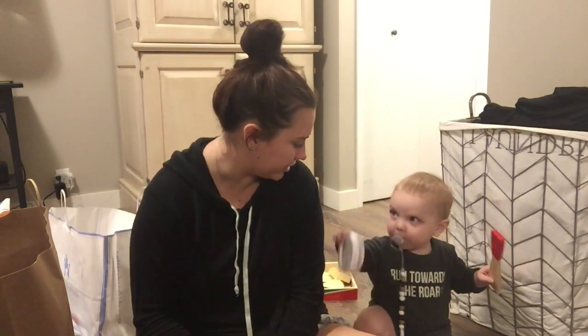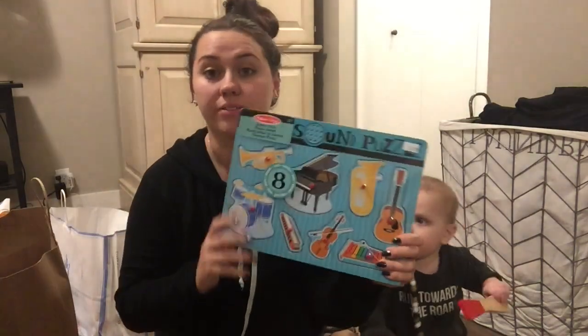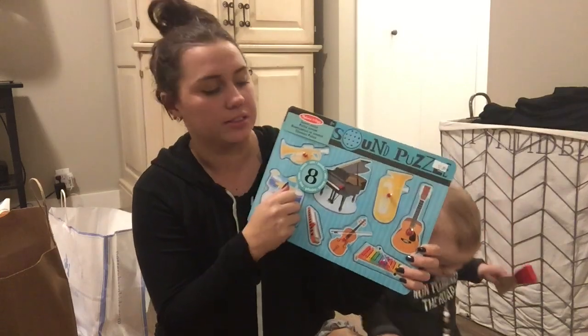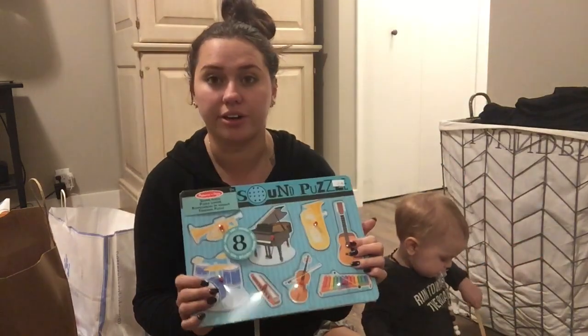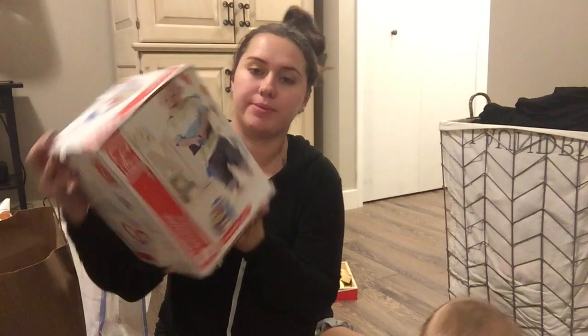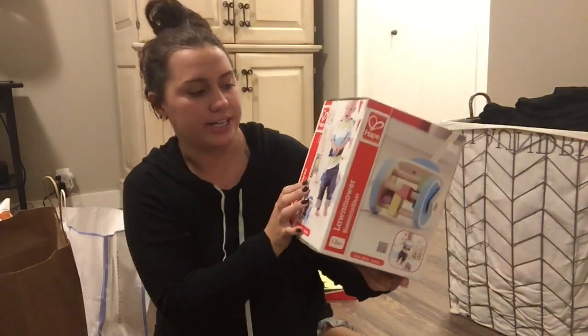Maybe he's gonna be musical like his uncle. He also got one of these puzzles with little knobs so he can pull them in and out - I think these are really good for learning. His other one's a dinosaur puzzle, and this one's a musical one, which is cool. Then there's this little push toy that you push across the ground - this one has blocks so it makes noise.